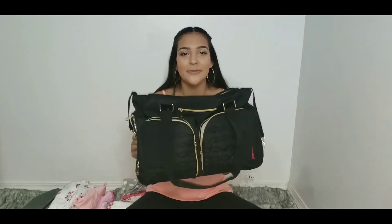Hi guys, welcome back to Mommy and Brie Life Vlogs. My name is Alejandra, her name is Brie, and in today's video I'll be showing you guys what are my essentials in my diaper bag. I hope you guys like, comment and subscribe and hit the little bell icon.